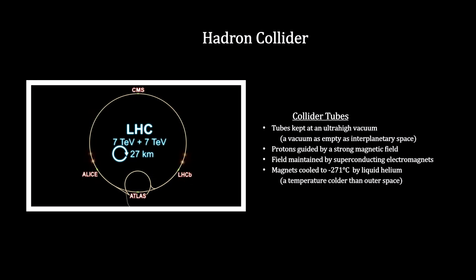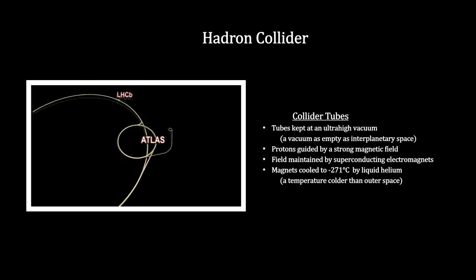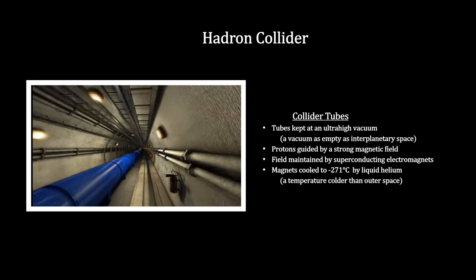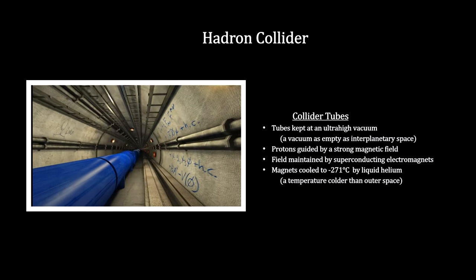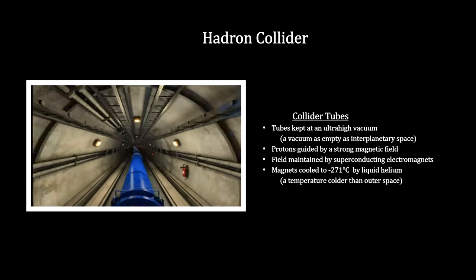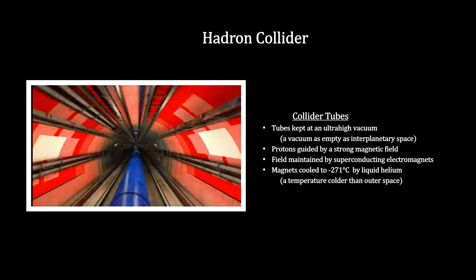Inside the LHC, there are two pipes that carry the proton beams in opposite directions. Each beam is accelerated to 7 tera-electron volts — that's 7 trillion electron volts. Because they are traveling at each other, the total energy of a collision is 14 trillion electron volts.